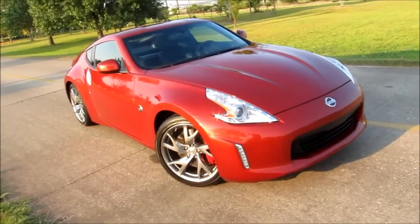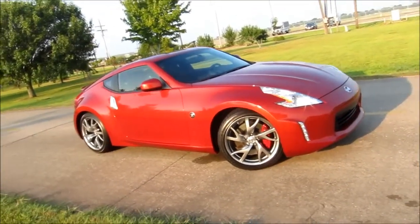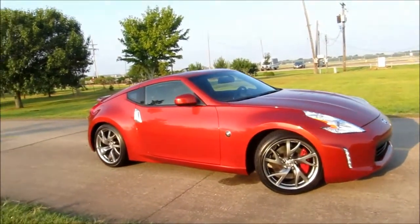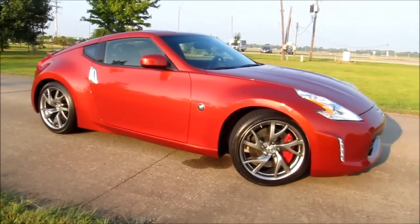This two-seater comes in either a coupe or roadster, and there are two trim levels as well as one limited edition. While the base model rolls on nice 18-inch wheels, our review Touring model has some cool-looking 19-inch wheels wrapped in low-profile rubber that help show off the larger brakes.